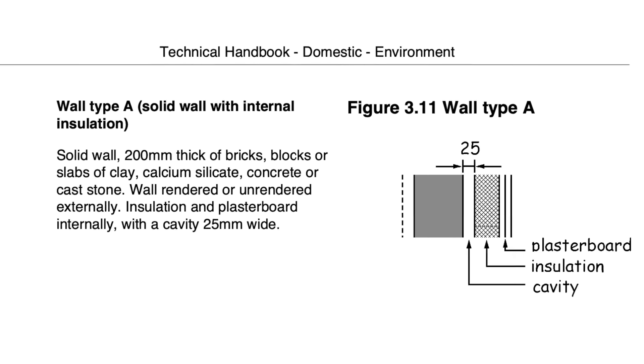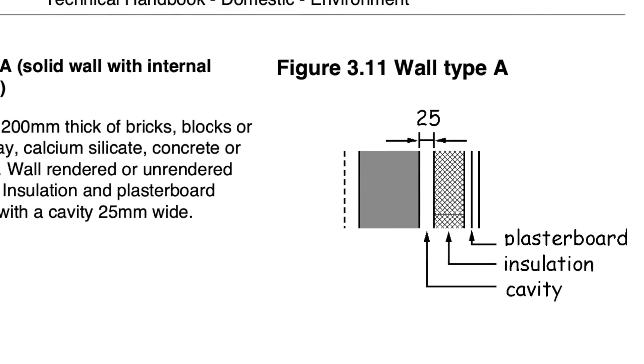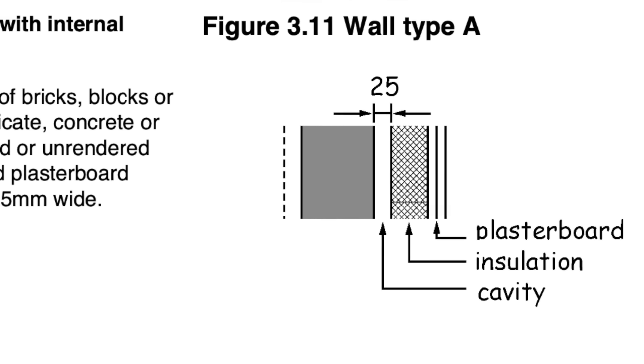This diagram in the Scottish Building Regulations says that's the way it should be done: a minimum 25mm cavity between the inner surface of a solid wall and the insulation. There's no requirement for the cavity to be ventilated, and oddly enough, no mention of a vapour control layer or breather membrane.